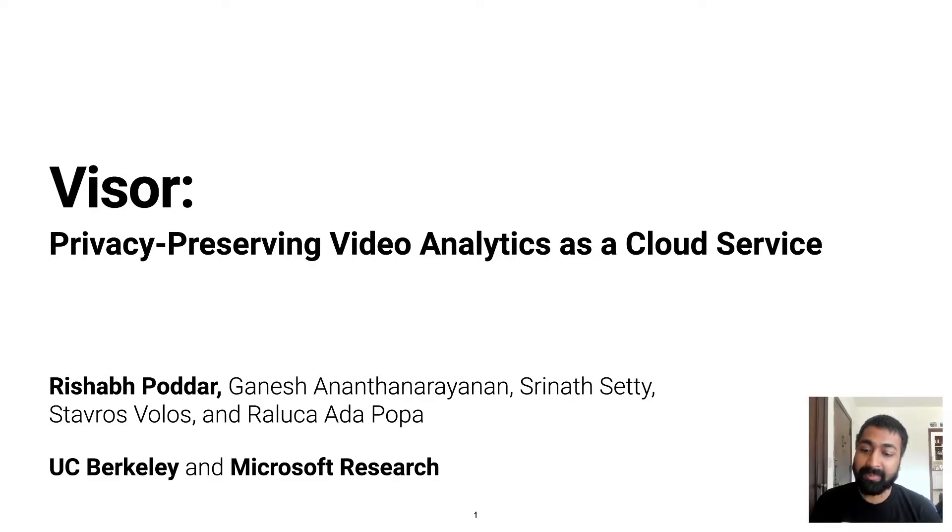Hi, I'm Rishabh. I'm a PhD candidate at UC Berkeley, and I'm going to tell you today about Visor, which is a system for privacy-preserving video analytics in the cloud. This is joint work between UC Berkeley and Microsoft Research.